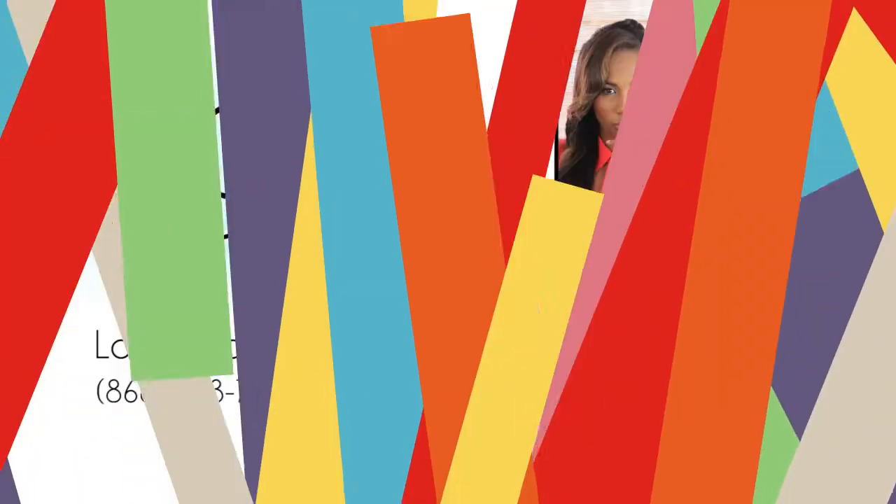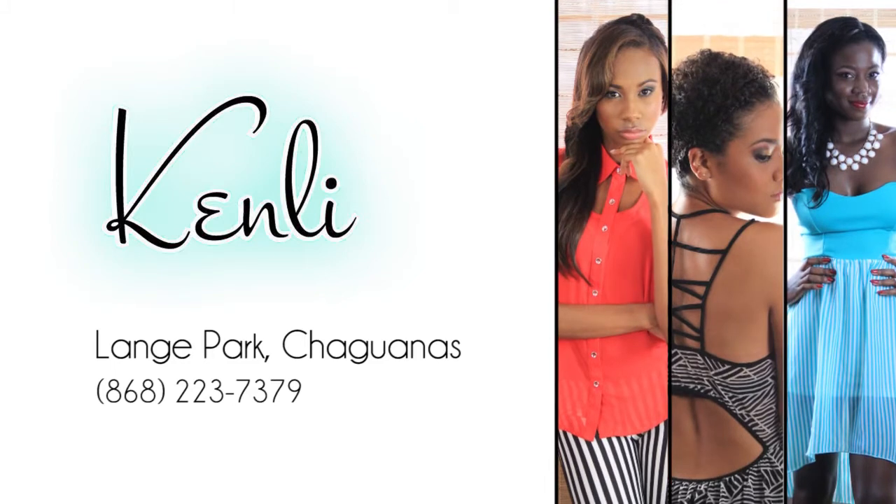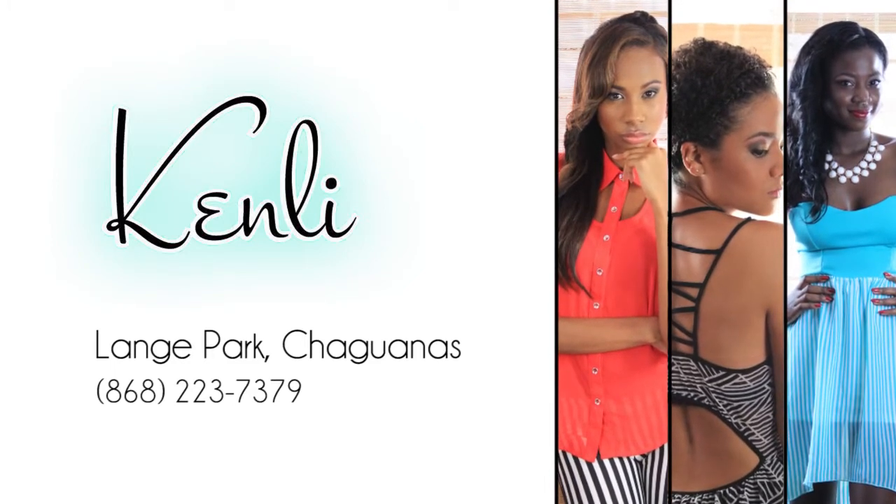Hey guys, it's Risa for Blue Sky Tie-Dye Blog. This is the second trend report that I've got for you, so I hope you enjoy it. I've got three looks from the Kenway Boutique, which is located in Chibonas, covering some of the trends for the season.